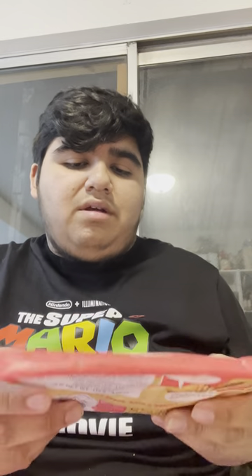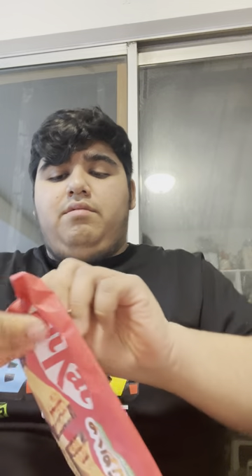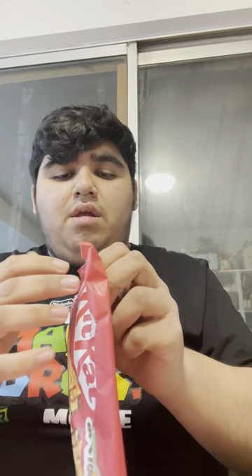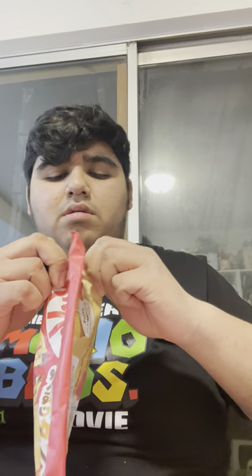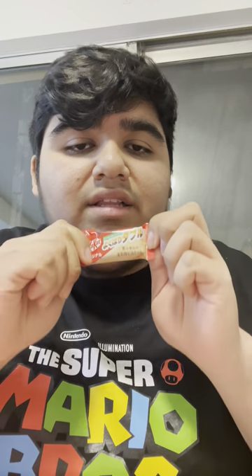And finally, the last one I got is double wafer. Let's see what it is. As you can see, I can see the wafer cookies right here — it's gotta be good. I see the wrapper here for double wafer, and this is what double wafer looks like. Let's see what it tastes like.